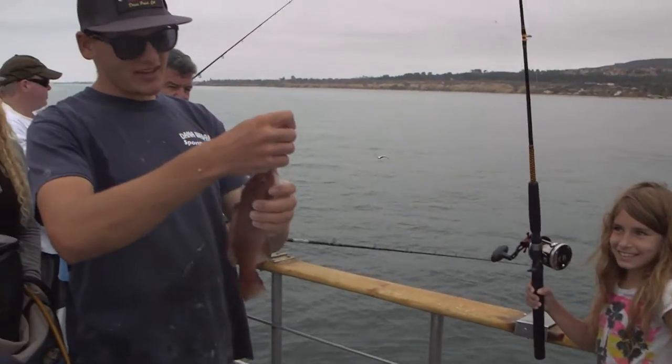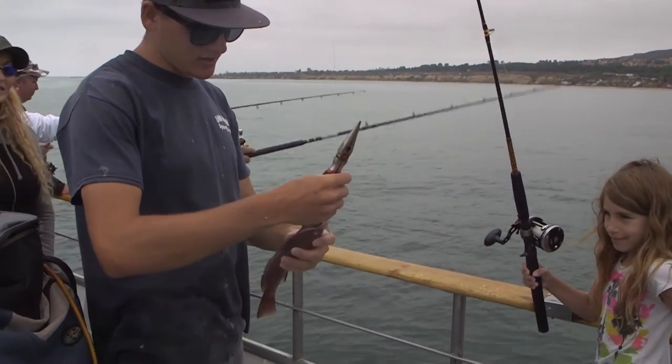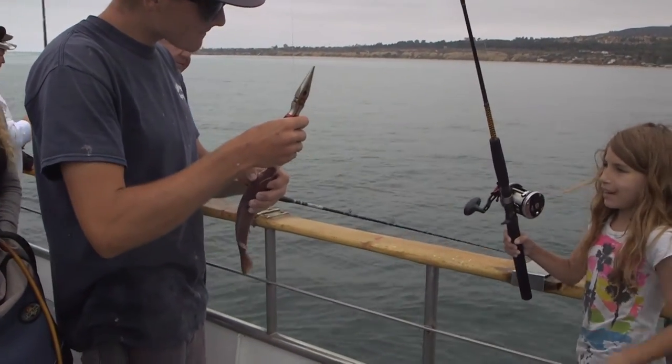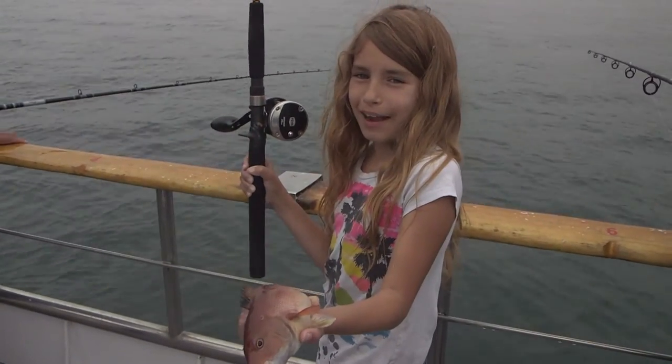Nice little female sheep head. This girl's going to be a little bit too small, so we're going to go ahead and toss her back. Good job. What's your name? Erin. Good job, Erin. Stay tuned — we'll be right back.